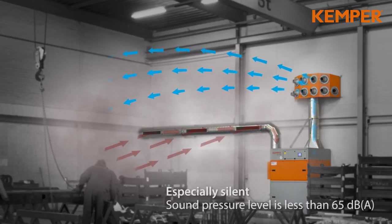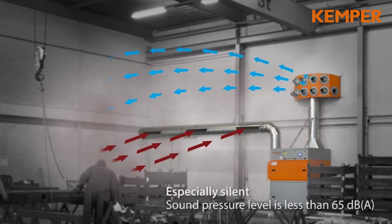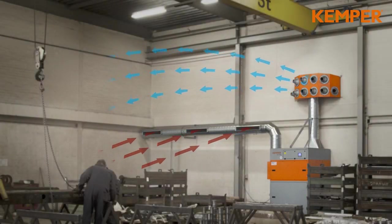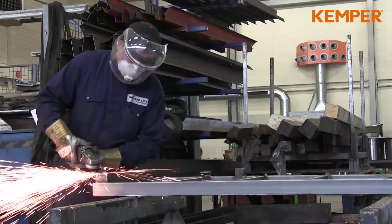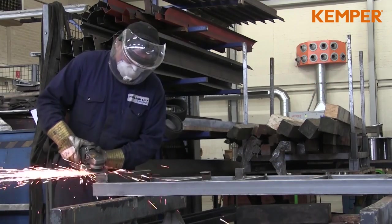The clean air is distributed throughout the complete room. Layers of smoke disappear. Due to the recirculation of the cleaned air, the saving on heating costs in winter is considerable.